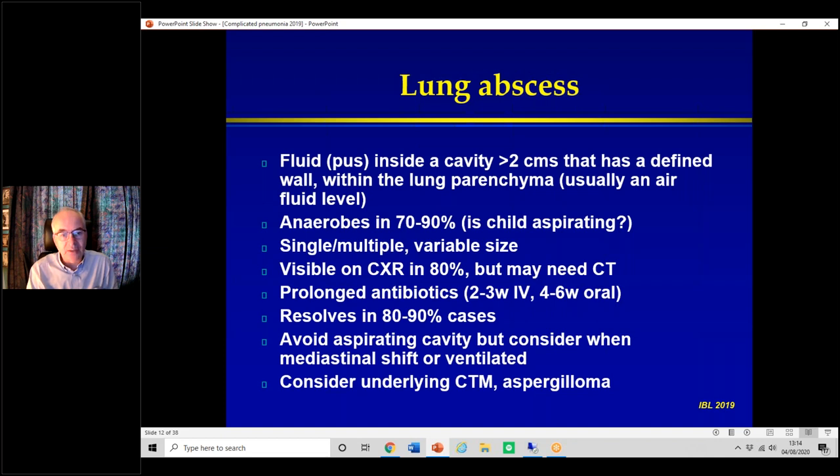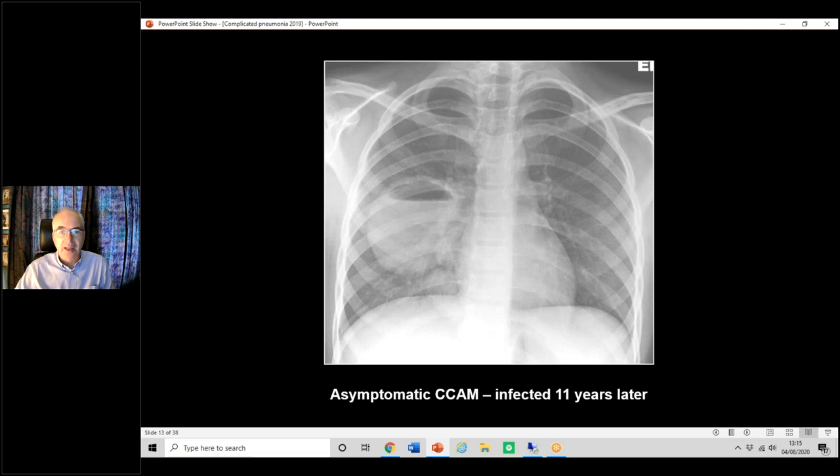When the dust has settled, think: is there an underlying issue? Is there a cavity that became infected, such as a congenital thoracic malformation? These are normally picked up antenatally nowadays, but since we treat them conservatively, there may be a cavity there. Or rarely an aspergilloma, particularly in immunodeficiency. I had one patient I had discharged who had an asymptomatic sequestration, and 11 years later they presented with a large abscess — we then did a lobectomy.